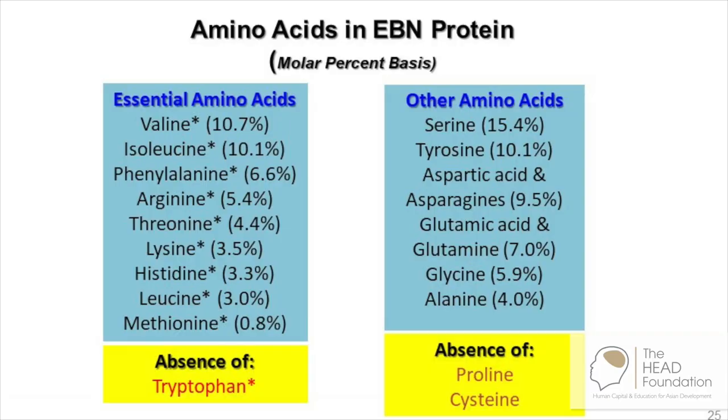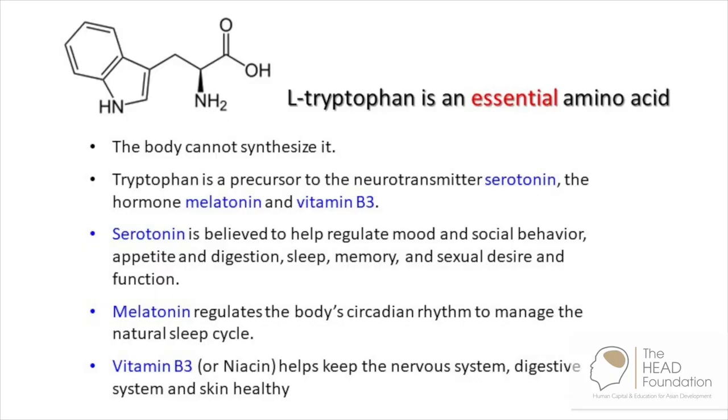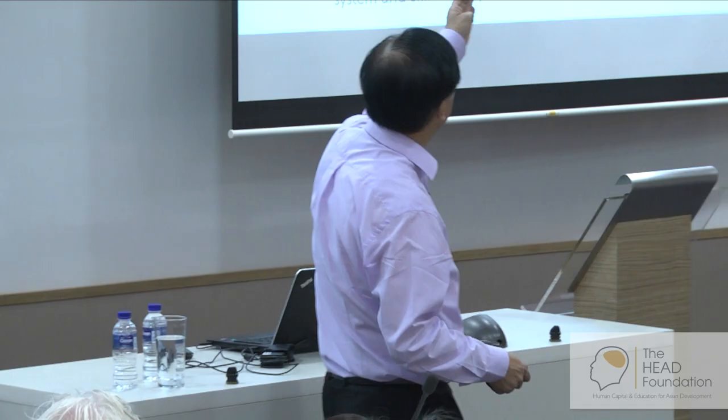There's something missing in there that you have to get from other foods. If you look at the essential amino acids in edible bird nest, you find that tryptophan is missing. This is an essential amino acid that you may get from vegetables and from meat. We know that tryptophan is a precursor for serotonin, melatonin, and vitamin B3. Serotonin makes you feel happy, melatonin regulates your sleep cycle, and vitamin B3 is for your central nervous system. So tryptophan is a very important essential amino acid — it's not made by your body.